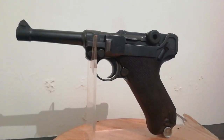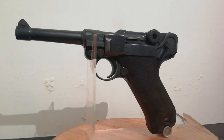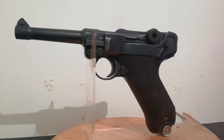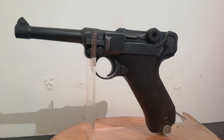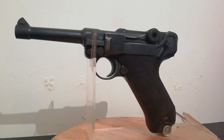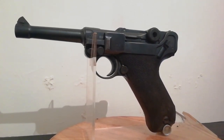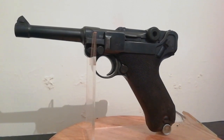It was made by various manufacturers throughout its service. Probably the two most well-known manufacturers being DWM for the World War I period and Mauser for the World War II period. There were other manufacturers such as Erfurt, Simson, and Heinrich Krieghoff, but they are scarcer to find and worth a small fortune.